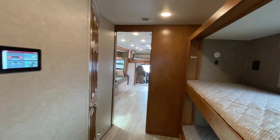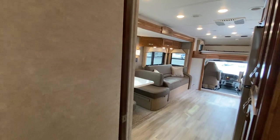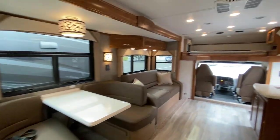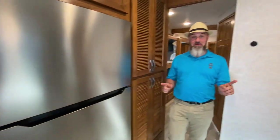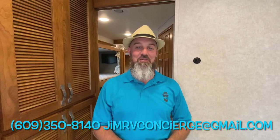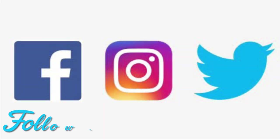That is the 2022 Renegade Valencia 38BB — still available. If you want to know more, you can text, call, or email; the information is right there on screen. Thank you for taking the time to watch this video, stay tuned for more, and please subscribe.